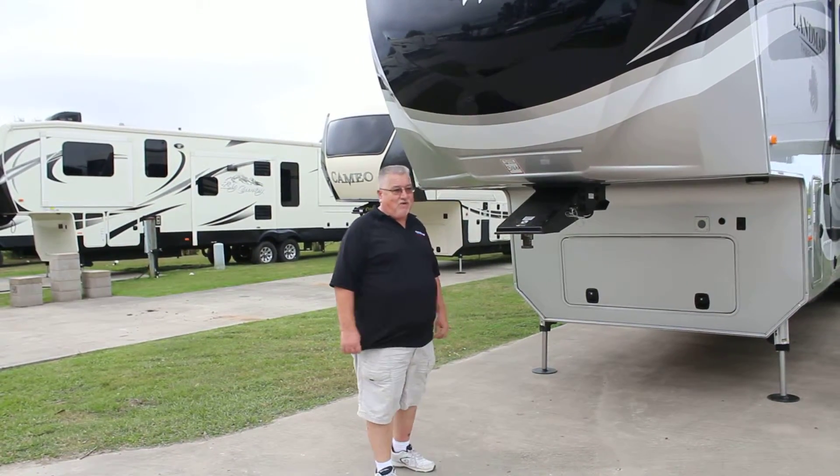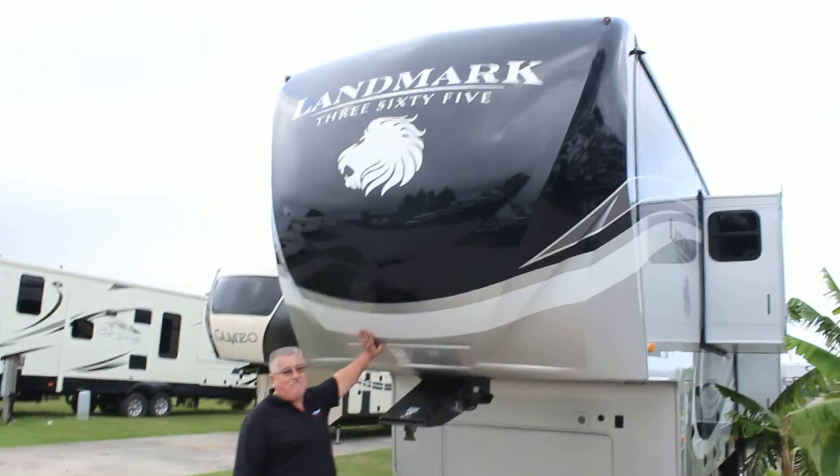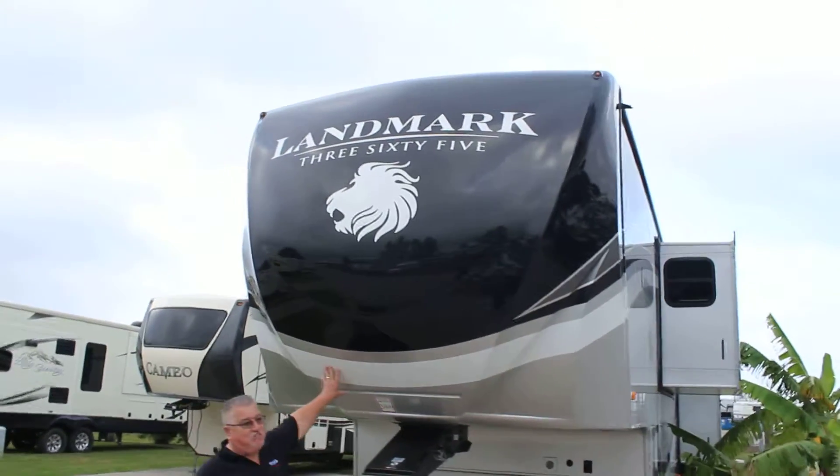My name's Chuck with Ron Hoover RV & Marine. I'm standing in front of the 2016 Landmark 365 Newport Edition.